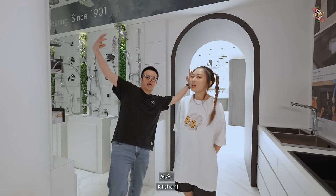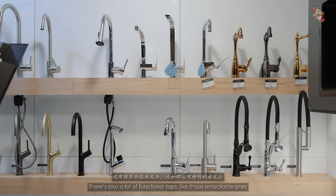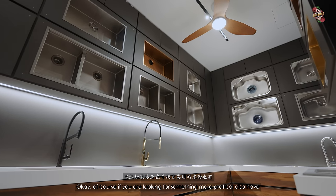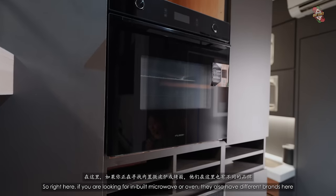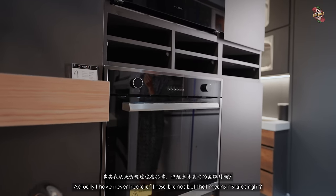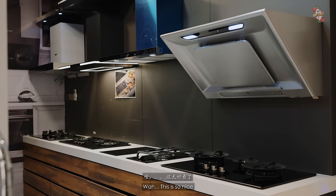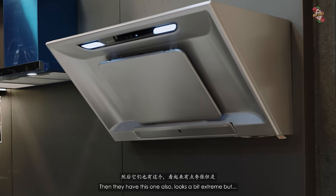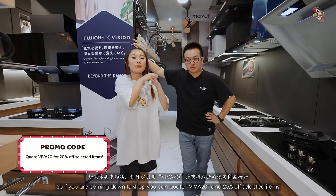Moving on to the kitchen. Even their kitchen fittings have many colors for taps, plus a lot of functional options like retractable ones. For more practical or heavy cooking, outdoor kitchen use, they have restaurant-style options too. For built-in microwaves and ovens, they have different brands: Rinai, Fujio, and Miele. If you are coming down to shop, you can quote 'Viva20' to get 20% off selected items — that's a lot of money saved for renovation on kitchen, toilet, and lights.